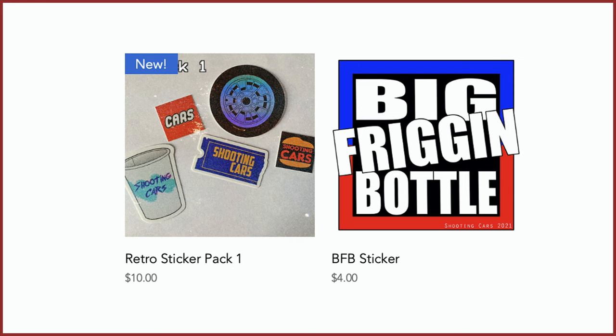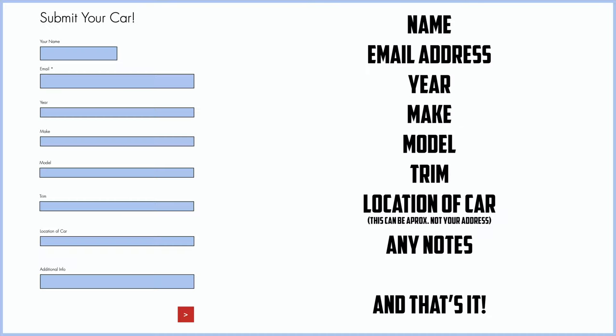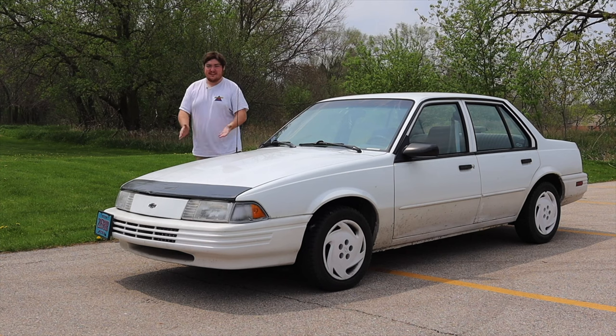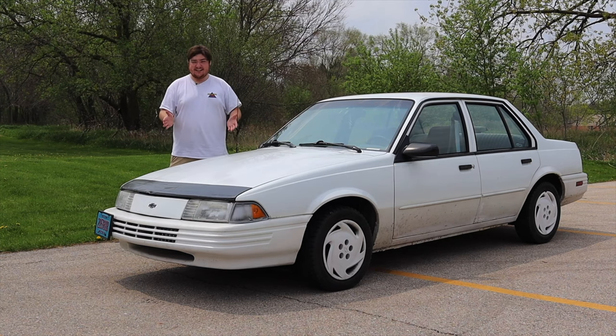Before we get into anything else, I have a website zachpradel.com where you can buy stickers like this retro sticker pack, as well as a big freaking bottle sticker, both with free shipping worldwide. You can also submit your own vehicle to be reviewed through a quick and easy submission form, and read my behind-the-scenes blog. But let's get back to talking about Cavaliers.